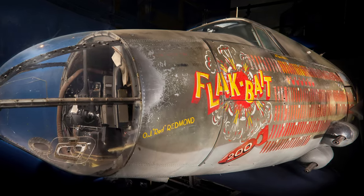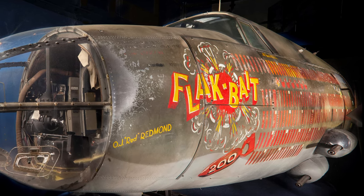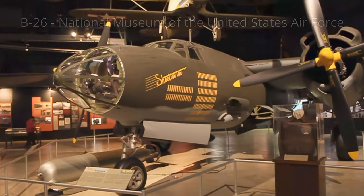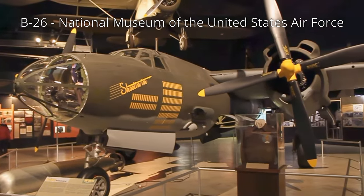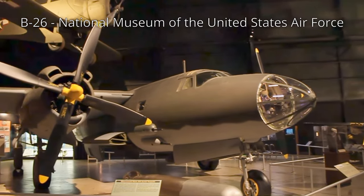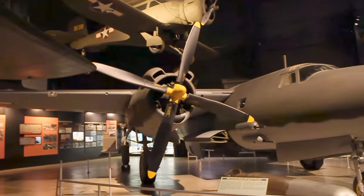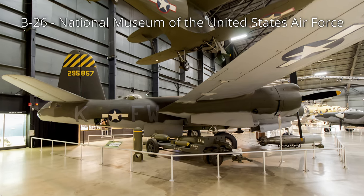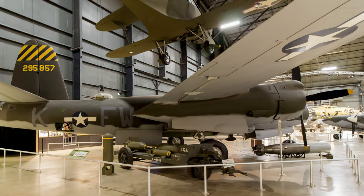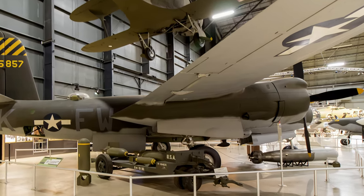This B-26B Marauder, "Flak Bait," survived 206 operational missions over Europe, more than any other American aircraft during World War II. Few Marauders survive today, with one preserved at the Air Force Museum in Dayton, Ohio. Marauders quickly received the reputation of a Widowmaker due to the early model's high accident rate during takeoffs and landings. It became a safer aircraft once crews were retrained and after aerodynamic modifications, resulting in Marauders having the lowest loss rate of any U.S. Army Air Force bomber by the end of World War II.